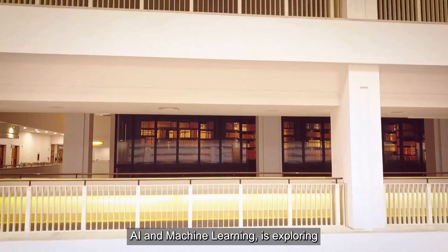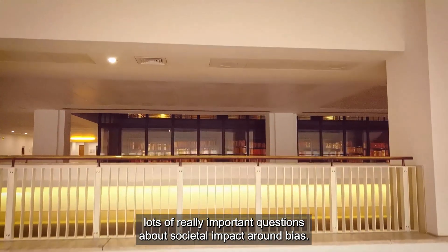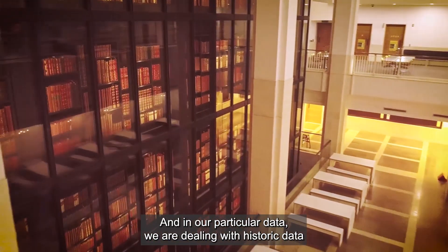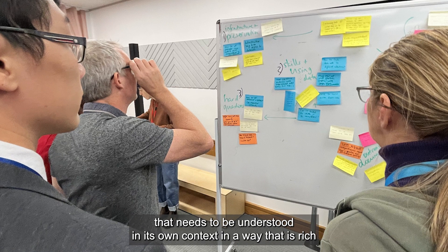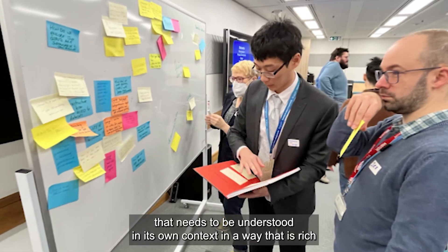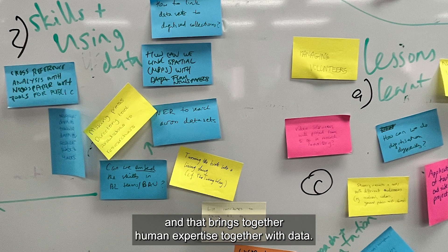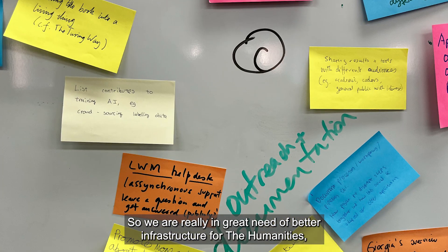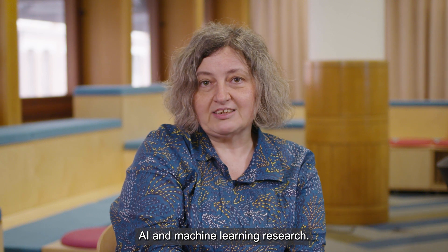AI and machine learning is drawing lots of really important questions about societal impacts around bias. In our particular data, we are dealing with historic data that needs to be understood in its own context in a way that is rich and brings together human expertise together with data. So we are really in great need of better infrastructure for the humanities, AI, and machine learning research.